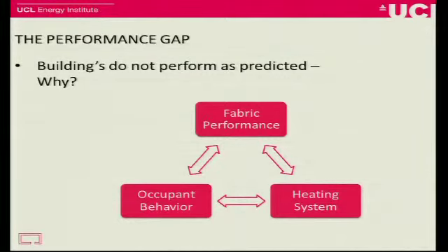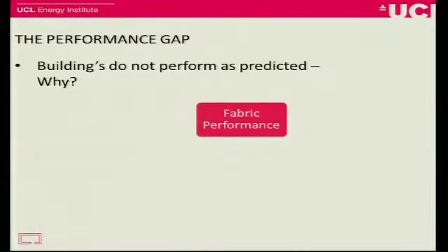We've talked about buildings not performing as we predict. Why is this? Well, it could be the fabric performance, it could be the heating system, it could be the occupant behavior. Quite often we might want to just blame the occupant — it makes us look good. But really we want to find out what's going on. So what I want to do is look at the fabric performance in isolation, on its own.